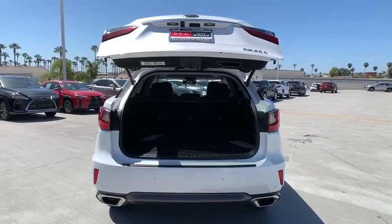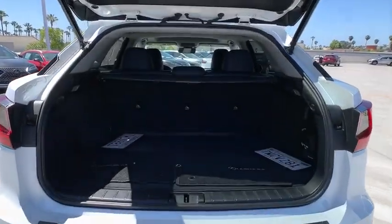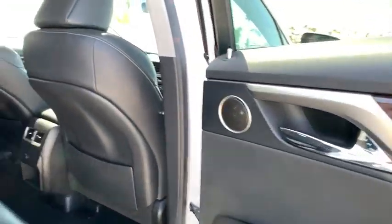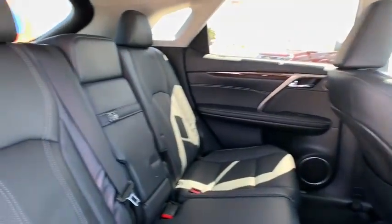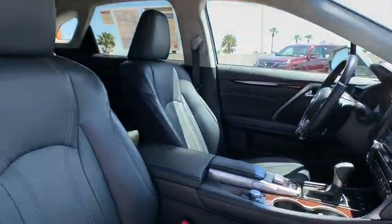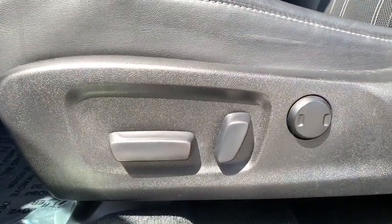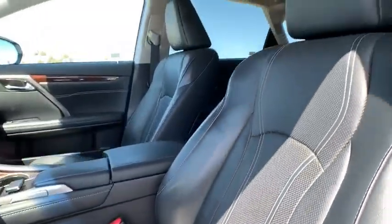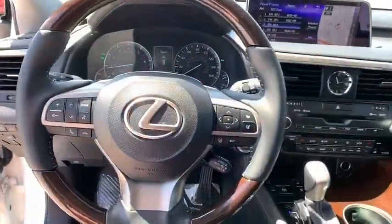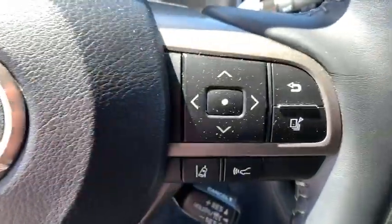If affordable style and reliability are what you're looking for, this vehicle couldn't be more perfect. Drive it today. Visit www.hansh.com.